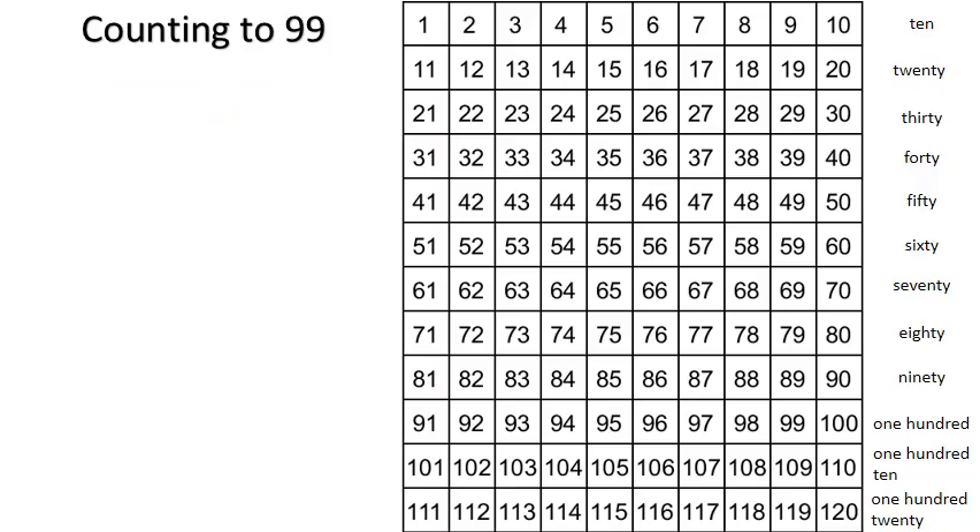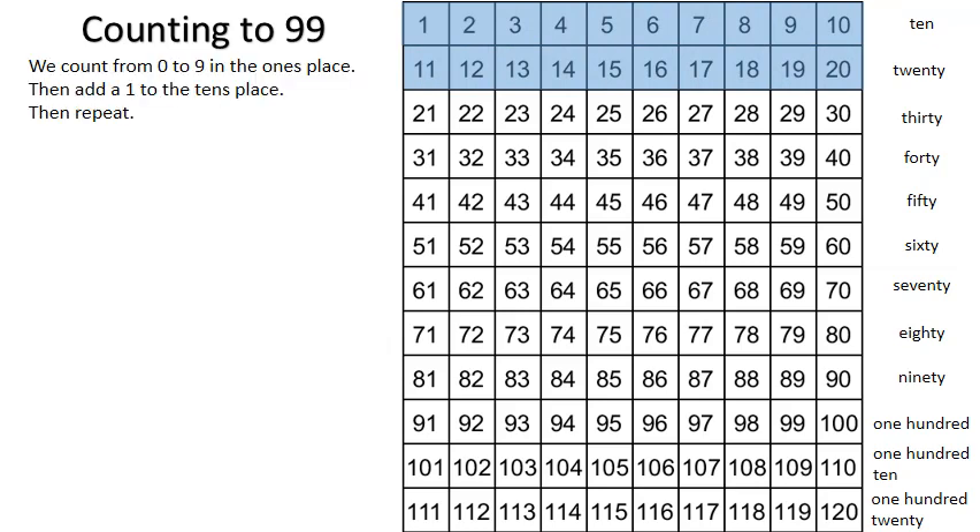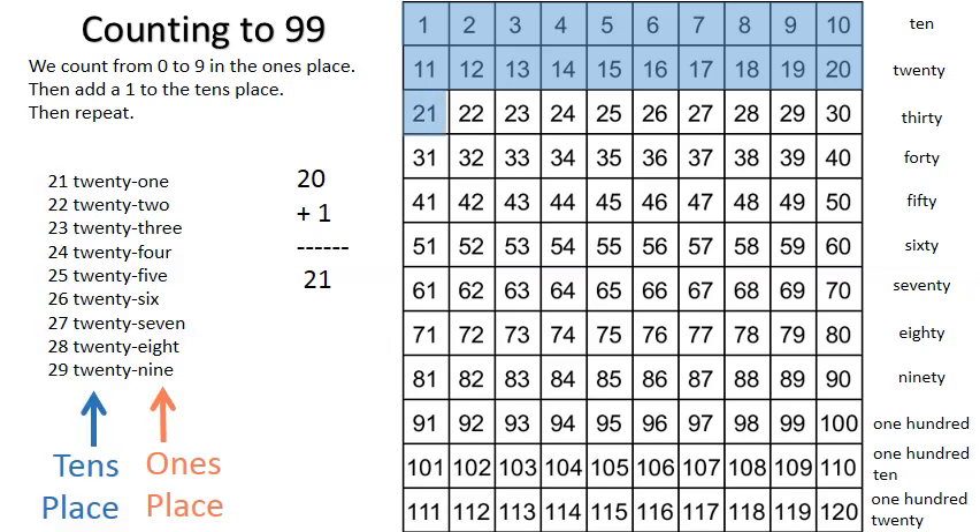Counting to ninety-nine. We count from zero to nine in the ones place, then add one to the tens place, then repeat. Twenty plus one equals twenty-one. Twenty-two, twenty-three, twenty-four, twenty-five, twenty-six, twenty-seven, twenty-eight, twenty-nine.